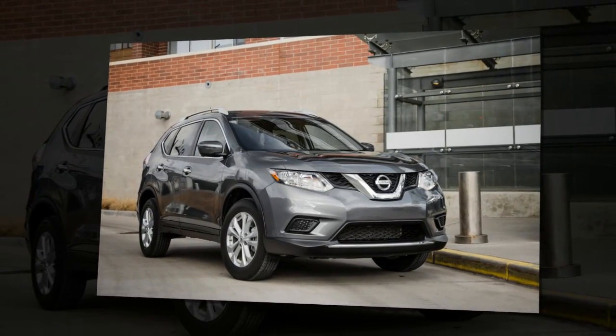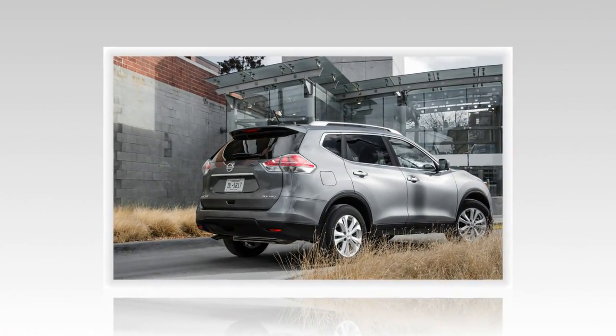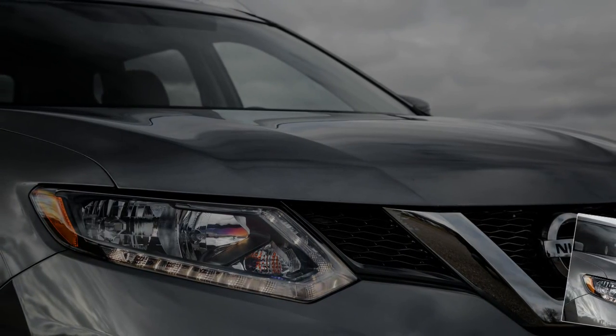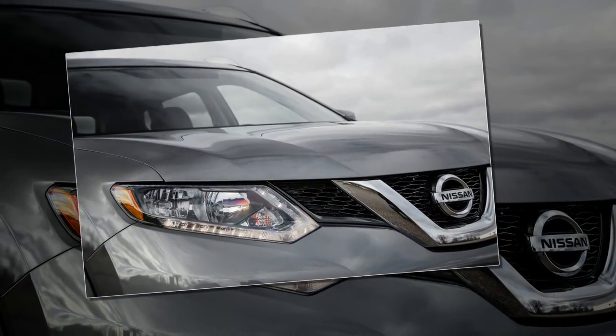Thank you, Nissan. The suspension tuning is relaxed and ride quality is supple. EPA fuel economy estimates are competitive with class favorites like the Mazda CX-5, the Honda CR-V, and the Toyota RAV4.